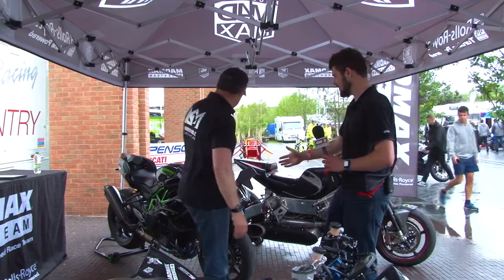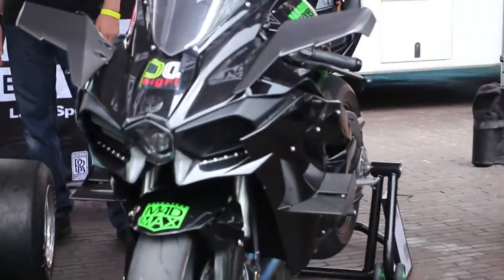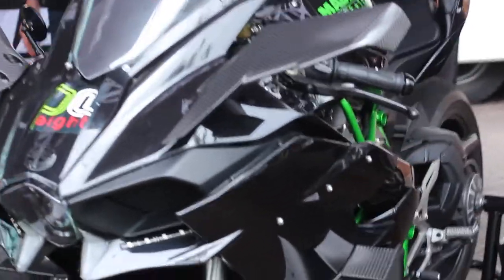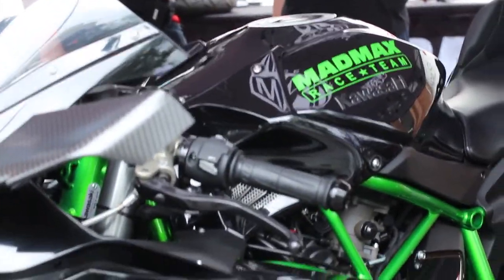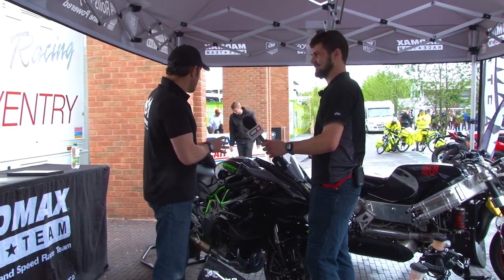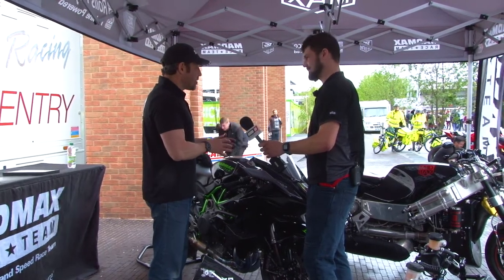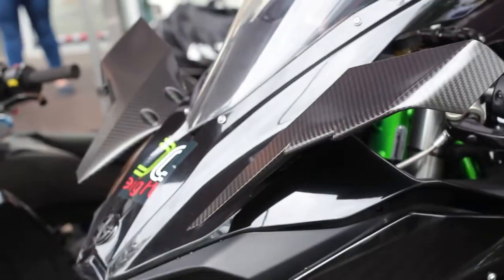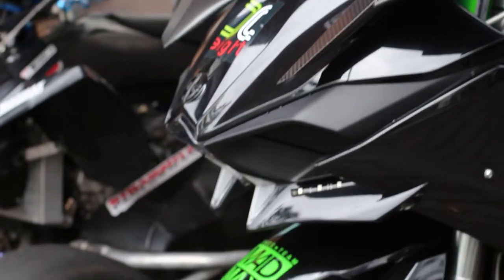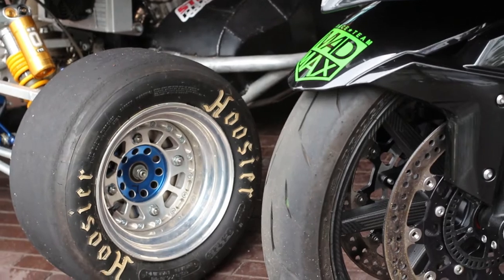Let's move on to what looks somewhat conventional in comparison. This is the only road-legal Kawasaki H2R — not the H2, it's the R version, the 300 horsepower race version. What we did was take an H2 and an H2R, stripped them both down, and built them together so we could make it fully road legal.